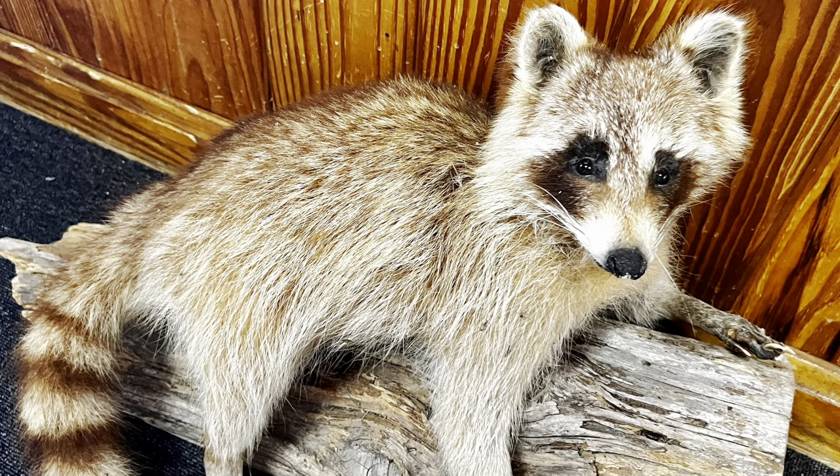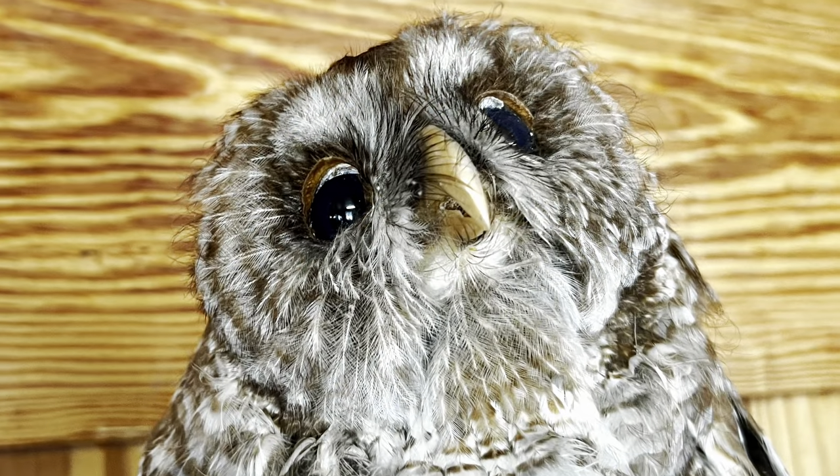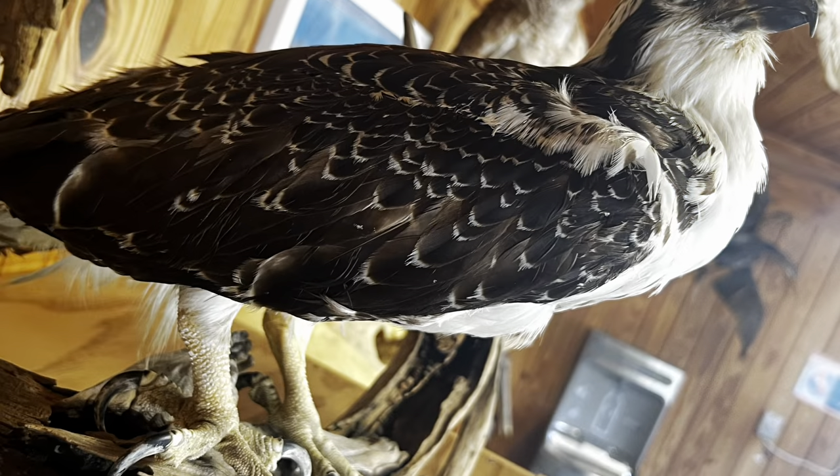From glassy eyes, they stare out and they say: please protect the real Florida for now and for generations to come.